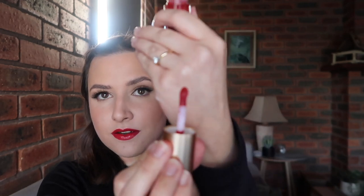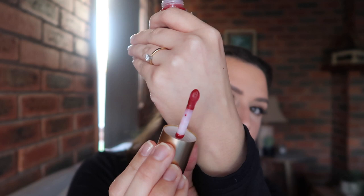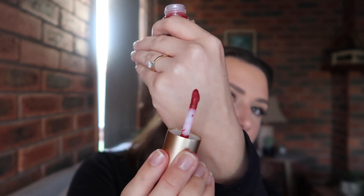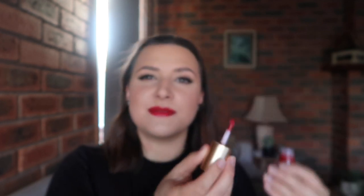I'll show you the little applicator. It's got a slight point so it really just hugs the lips nicely and it picks up the perfect amount of product — it doesn't dispense too much and make a mess. I forgot to mention that these lip kits retail for £63 and the True Velvet Lipsticks retail for £26.